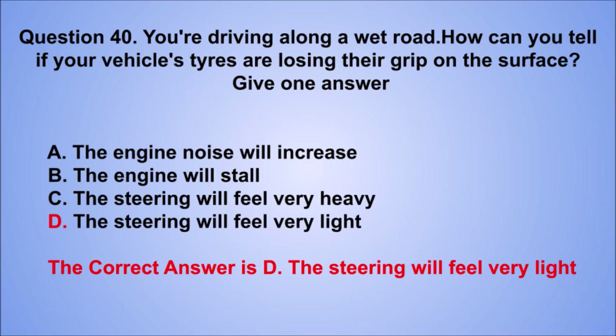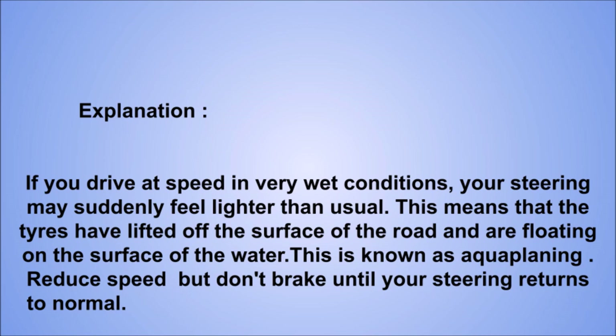Explanation: if you drive at speed in very wet conditions, your steering may suddenly feel lighter than usual. This means that the tires have lifted off the surface of the road and are floating on the surface of the water. This is known as aquaplaning. Reduce speed but don't brake until your steering returns to normal.